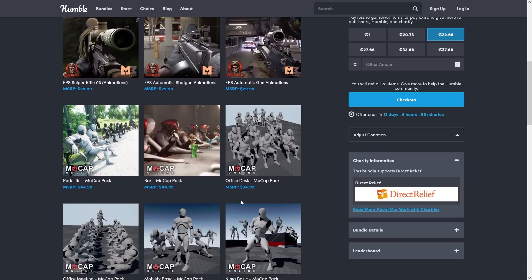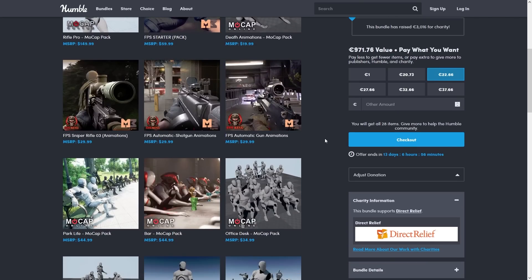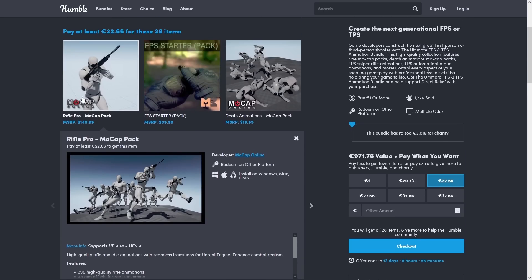Again, you've got hundreds of animations, 98% off, just 25 bucks. You've got rifle animations, first-person animations, even things that have nothing to do with combat, like office, park life, and so on. Technically these packs say they are for Unreal Engine, but animations are very much engine agnostic. The ones from MoCap Online include the .fbx files directly inside, so you don't have to do anything.